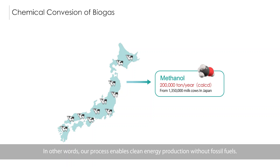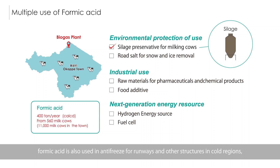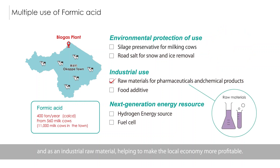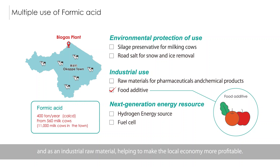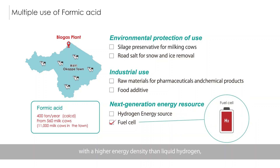In other words, our process enables clean energy production without fossil fuels. Besides its use in the manufacture of dairy cattle food, formic acid is also used in antifreeze for runways and other structures in cold regions, and as an industrial raw material, helping to make the local economy more profitable. We envisage that in the future, formic acid will also be used as a next-generation energy carrier with a higher energy density than liquid hydrogen, and this application is now under intensive development.